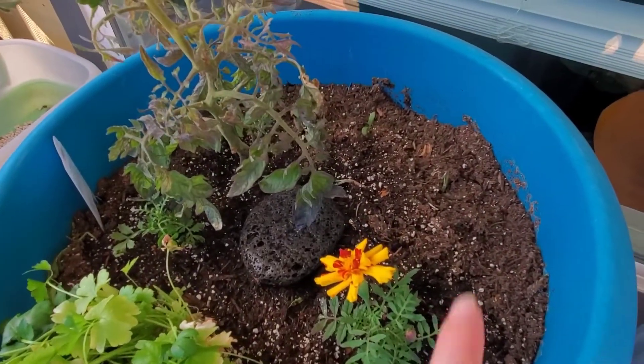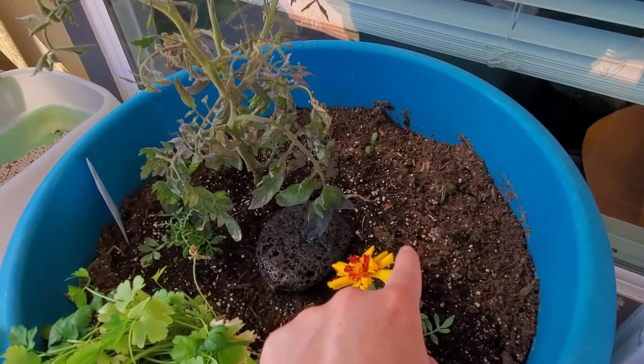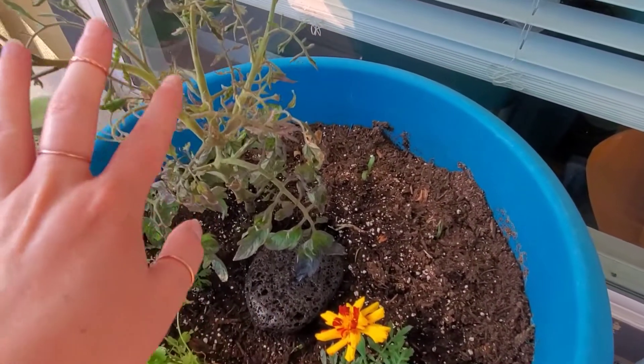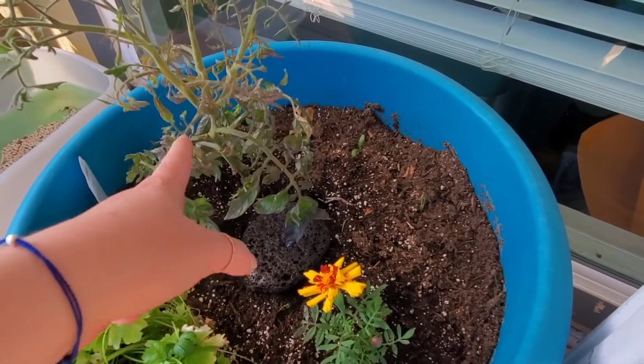And then a tomato. I did have a second tomato there — I had four plants total — but it just wasn't doing well. It looked like it was about to die so I went ahead and removed it to give this guy some more space. This is a purple tomato so I'm excited to see what that produces.